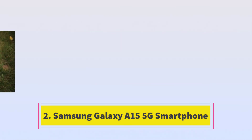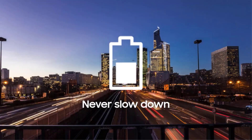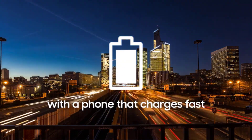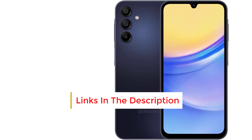Number 2. The Samsung Galaxy A15 5G Smartphone, priced below $200, emerges as the top pick for budget-conscious Samsung shoppers. It boasts an attractive design, 5G connectivity, and a spacious Super AMOLED display with a high refresh rate.